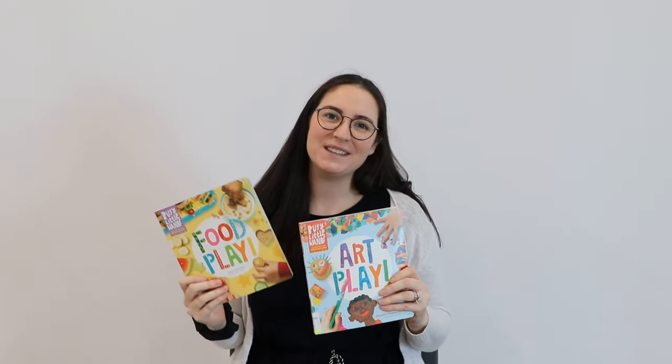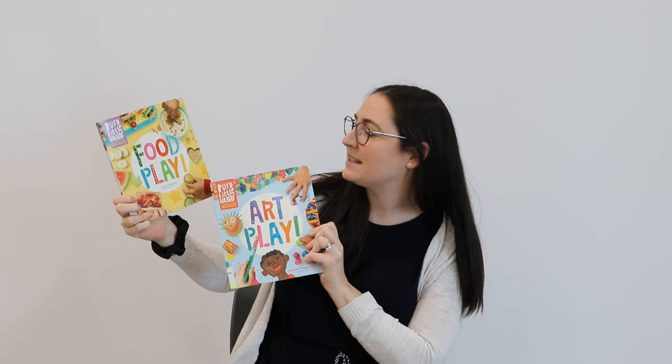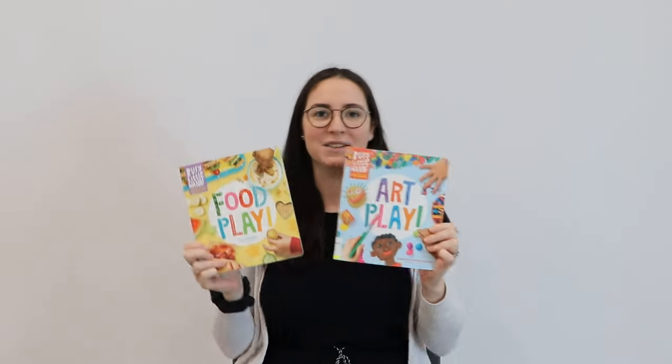Hi! Welcome back to another edition of Saturday Spotlight. I'm Brianne, the children's librarian, and I'm here today to talk about this really great non-fiction series called Busy Little Ants by Meredith McGee Donnelly.